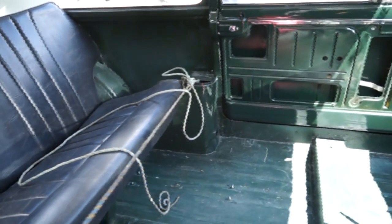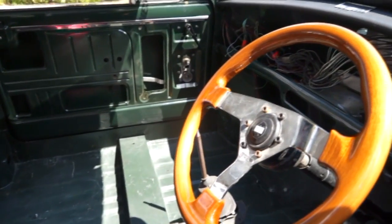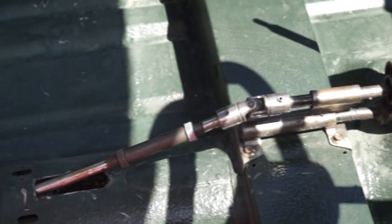Was it a nightmare working it all out? In a way, yeah, but I enjoyed it. It's not completed yet — the back end still needs work. It's good to talk to people that have a lot of time on their hands. At least you're giving the brain a good workout. Chris, with an engine in the front and an engine in the back, you're not going to know if you're coming or going.